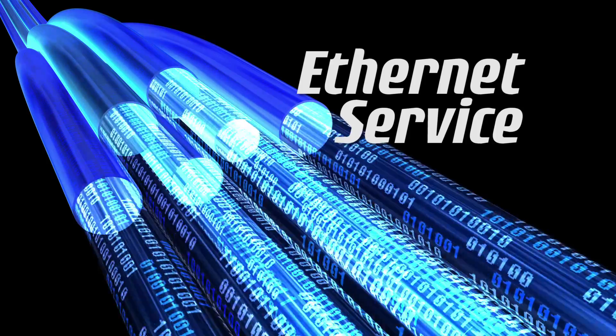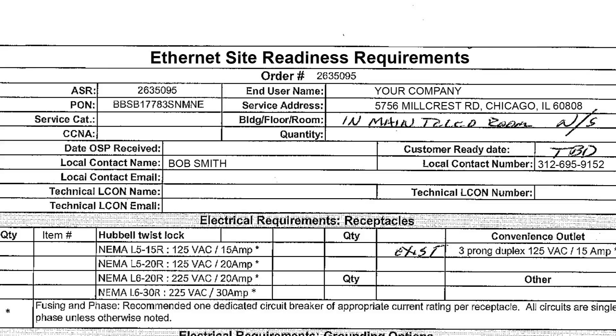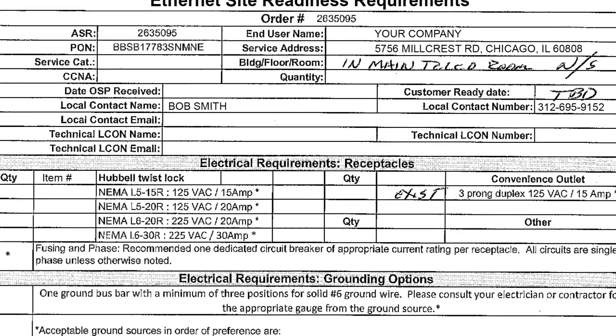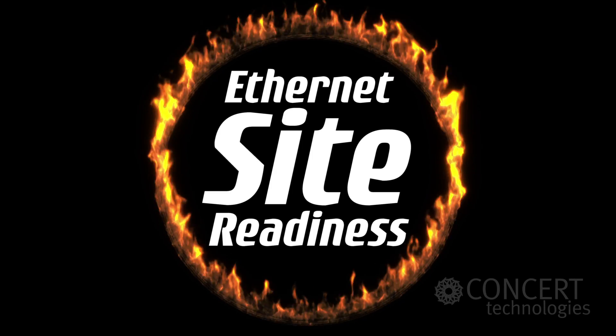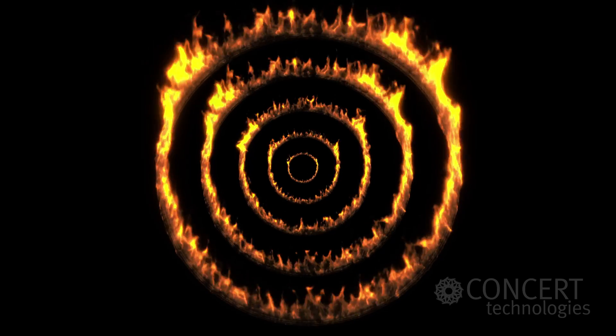You ordered Ethernet service and your telecom service provider sent you a site readiness document. Now you're wondering, what's Ethernet site readiness? Your Ethernet site readiness letter is the list of tasks you'll need to complete before the service provider will install your Ethernet. Think of it as a series of flaming hoops you've got to jump through before you get your Ethernet service working.